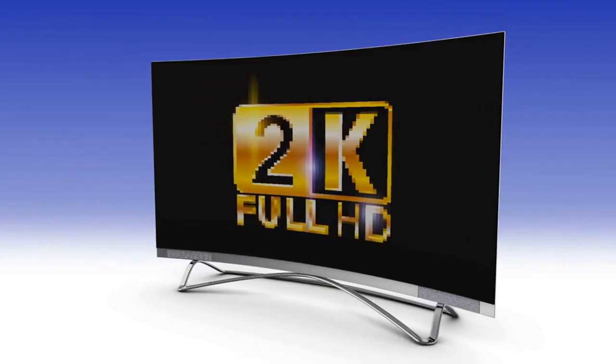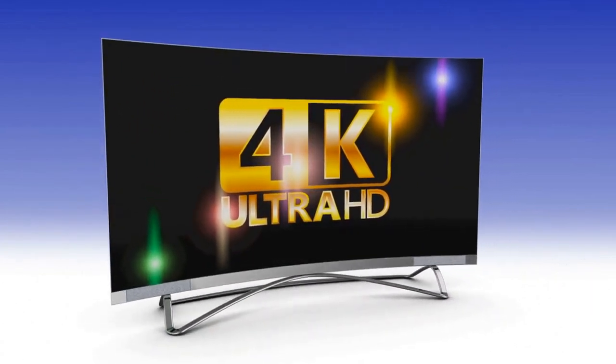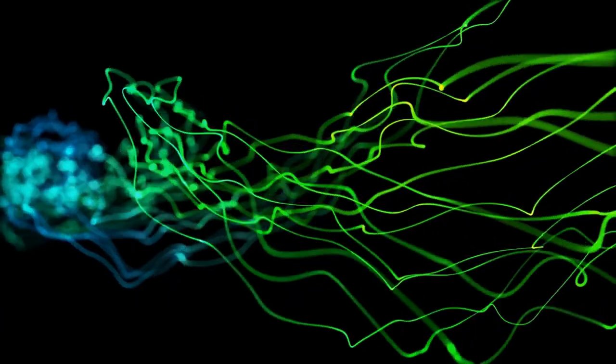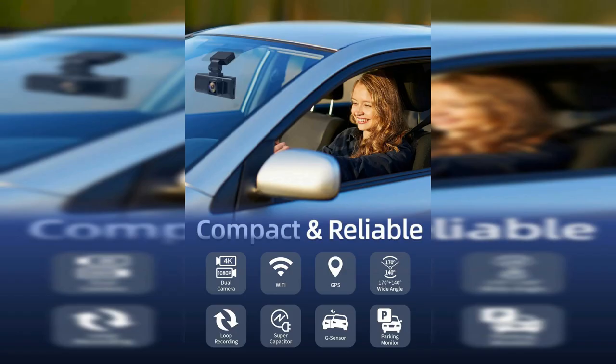The REDTIGER Dash Cam Front Rear is capable of recording high-quality video footage in 4K and 2.5K Full HD resolution. The video quality is excellent, and the colors are accurate and vivid. The camera is also equipped with WDR, Wide Dynamic Range Technology, which ensures that you get clear footage even in low-light conditions. The night vision is also impressive, allowing you to capture clear footage even in complete darkness.